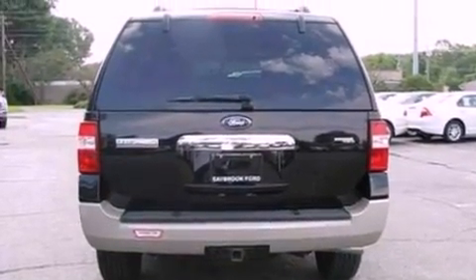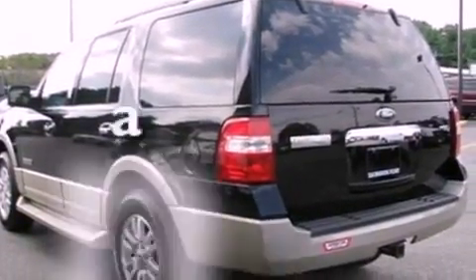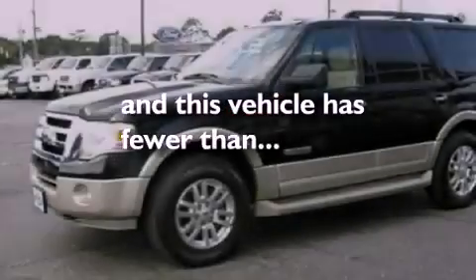Additional features include a trailer hitch receiver, alloy wheels, a low-tire pressure indicator, an auto-dimming rear-view mirror, and this vehicle has fewer than 48,000 miles on the odometer.